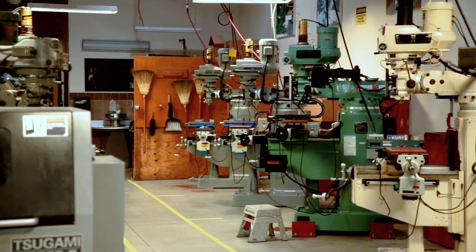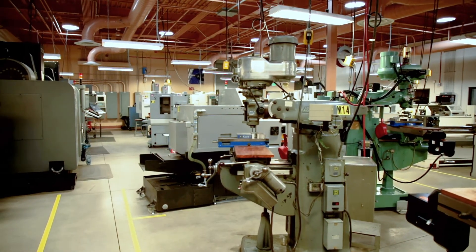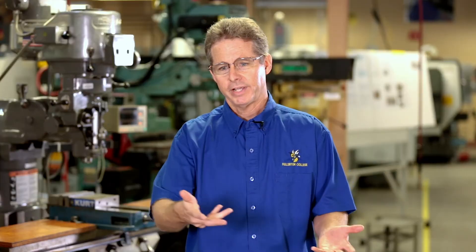Students at Fullerton College will gain real-life knowledge and experience hands-on, making parts and components, and basically use those skills to start working right away.